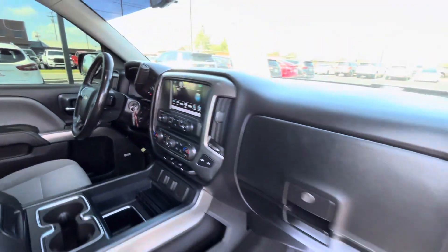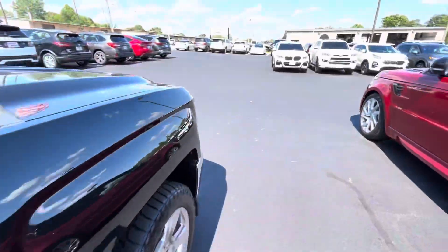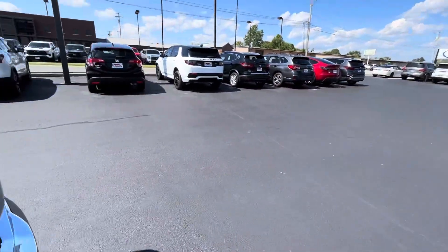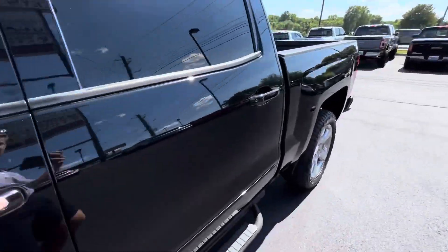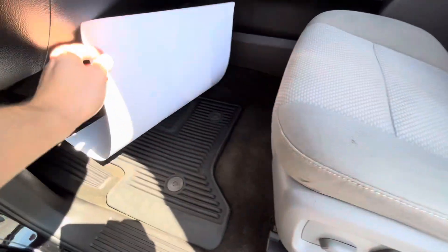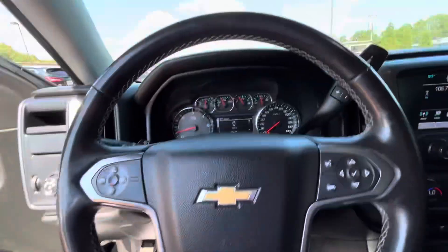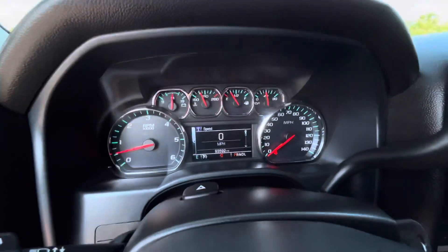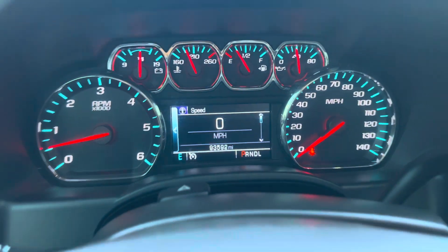I'll go around to the driver's side to let you see some of the technology. With the mileage the way it is, the Chevy has no more factory warranty on it. But we would have some factory-type coverage that would pick up the tech package as well as the powertrain, engine, and transmission coverage for some additional time and mileage. You can see the exact miles on it right now is 93,592.